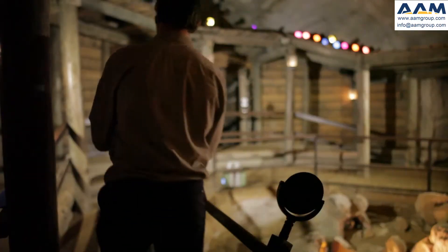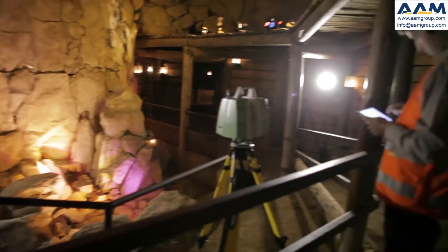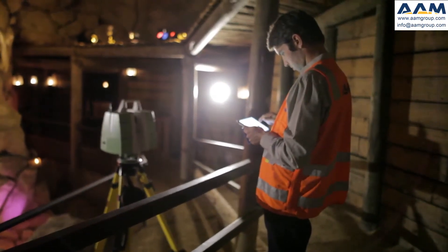We're working with AAM to update the Secret Chamber attraction deep down here underneath Sovereign Hill. Sovereign Hill is an open-air museum in the heart of Ballarat. The Secret Chamber attraction is around 18 years old, so it was in need of a much needed update.